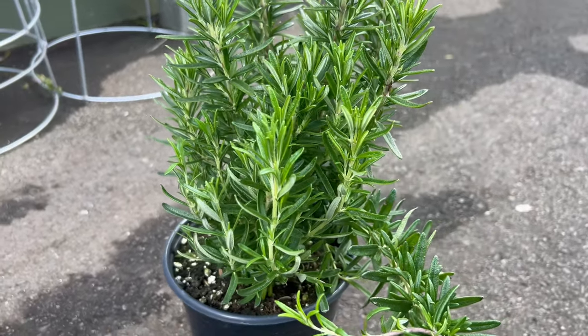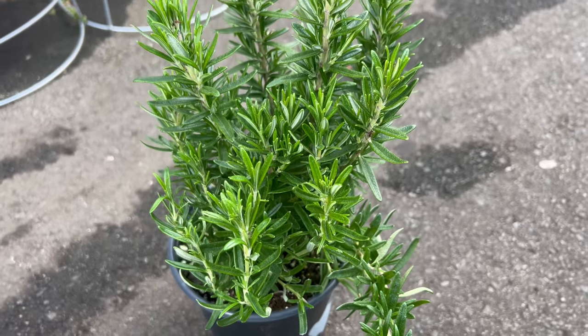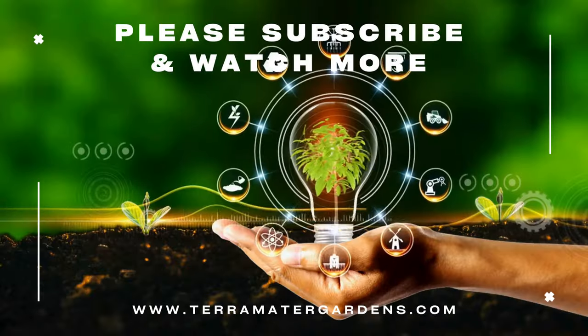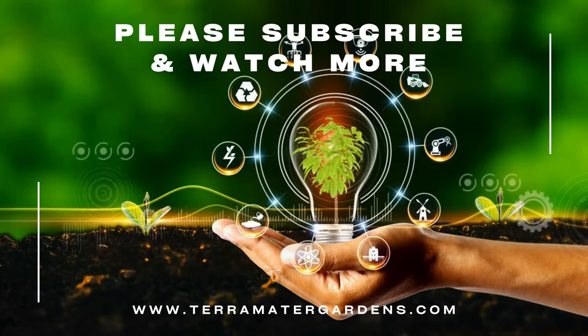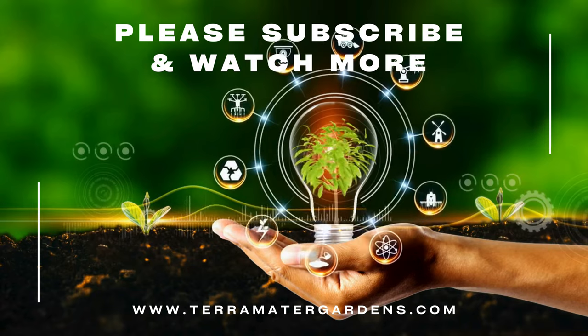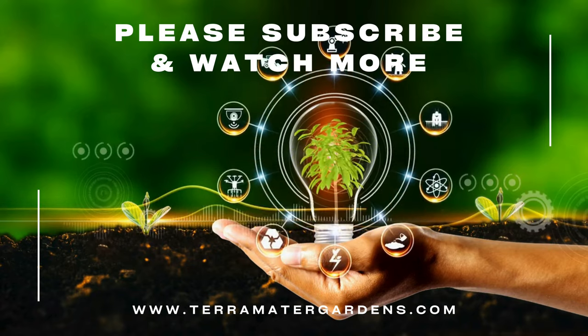Rosemary Tuscan Blue pairs well with a variety of plants in herb gardens, perennial borders, or Mediterranean-inspired landscapes. Its upright growth habit and striking foliage make it an excellent focal point or backdrop for other herbs such as lavender, sage, or thyme. Plant it alongside ornamental grasses, salvias, or roses for a visually appealing and fragrant garden display.